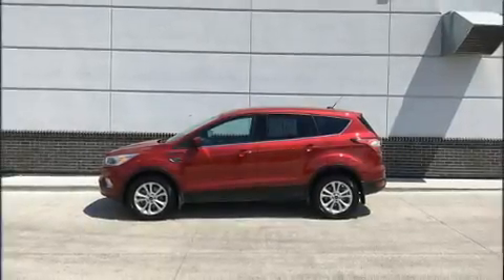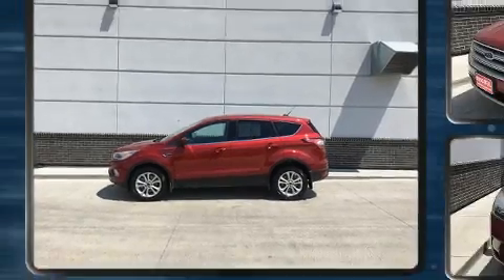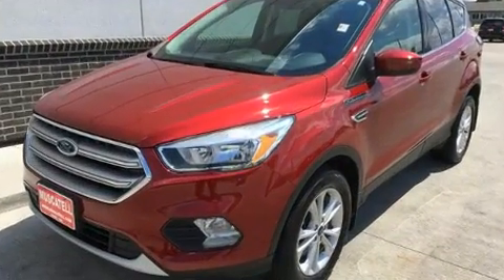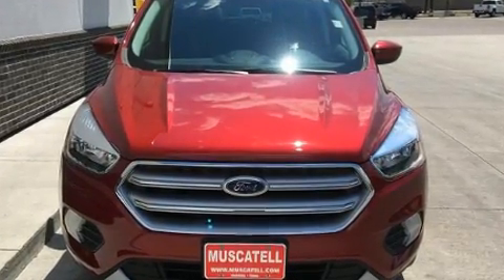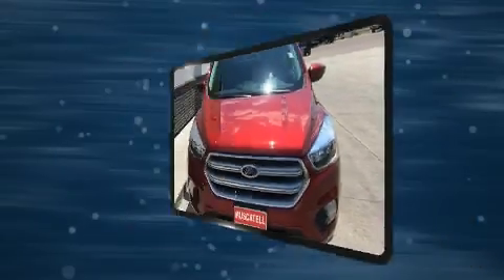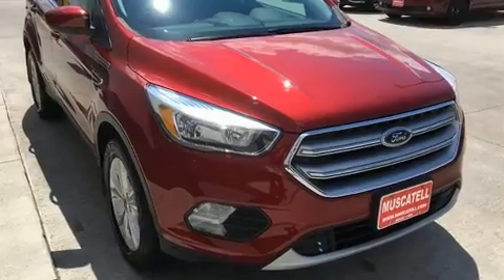Outstanding design defines the 2017 Ford Escape. It features four-wheel drive capabilities, a durable automatic transmission, and a two-liter four-cylinder engine. The engine breathes better thanks to a turbocharger, improving both performance and economy.